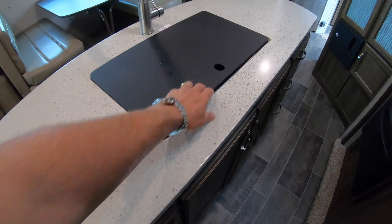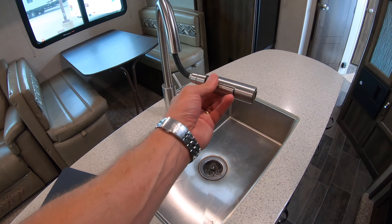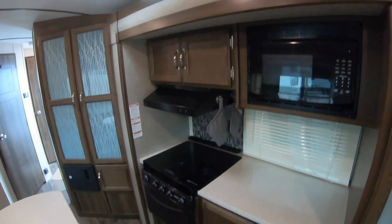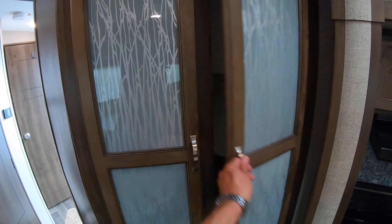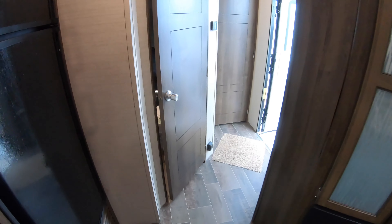Once again, solid surface counters, a nice big stainless steel sink with a sprayer to keep people out of your kitchen area while you're prepping. Microwave, oven, range top, and more counter space there. More pantry — whatever you want to throw in there. Tons of storage.